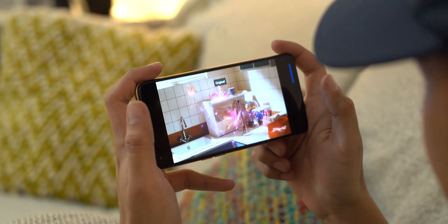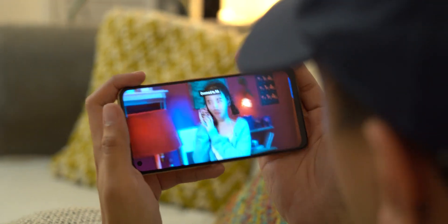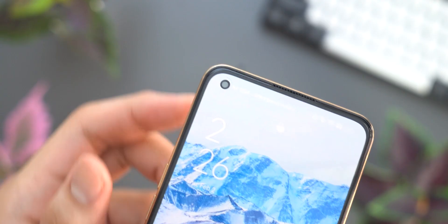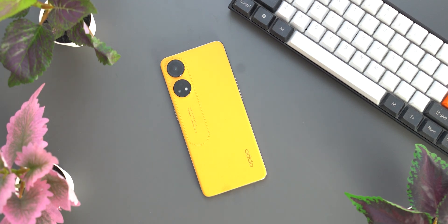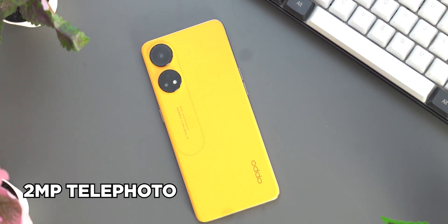However, those black bezels are a teeny bit thicker when compared to the Reno 8 and Reno 8 Pro, especially at the bottom chin. The front-facing camera is of the punch hole variety and is positioned at the upper left corner, instead of the upper center as on the Reno 8 Pro. Speaking of cameras, the Reno 8T features a triple rear camera setup highlighted by a 100MP main sensor, a 2MP telephoto, and a 2MP depth sensor.